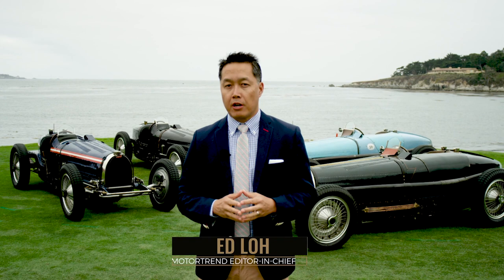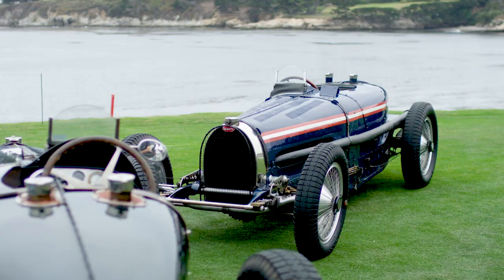Ettore Bugatti's final creations were the Type 59 race cars and road cars. Today they are together for the first time since they last did battle on track in 1935.